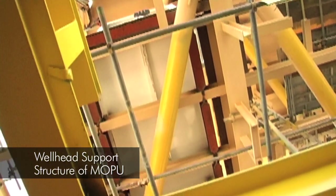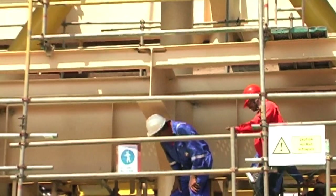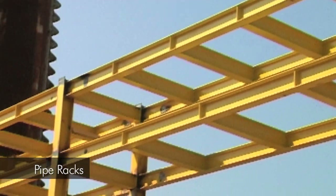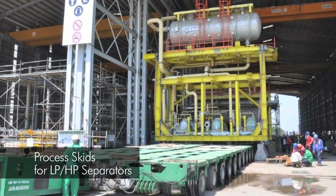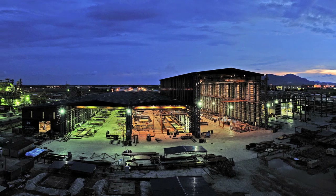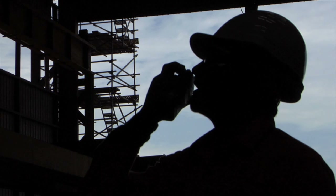The wellhead support structure of MOPU was fabricated and ready for installation within a month. At the same time, pipe racks, flare booms, and process skids for LP-HP separators and GTG skids were fabricated and assembled in our covered workshop, which operates 24-7 all year round, before being installed onto MOPU.